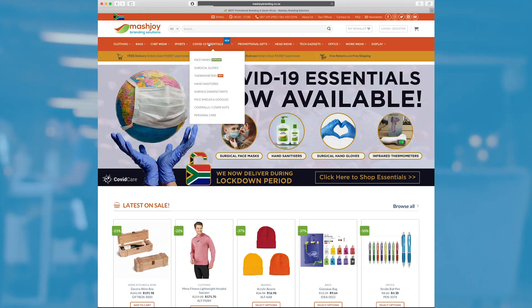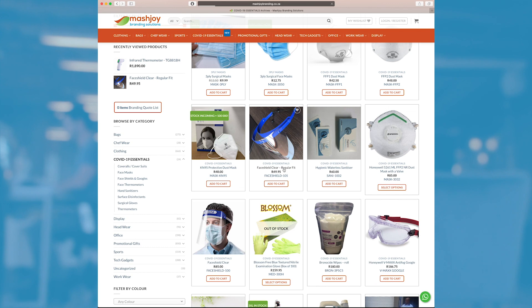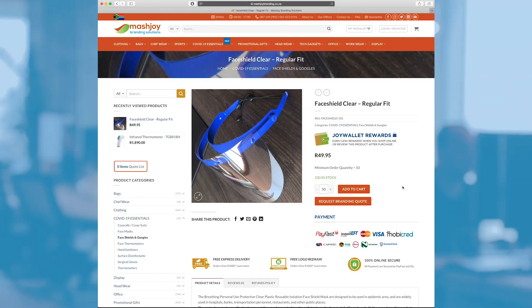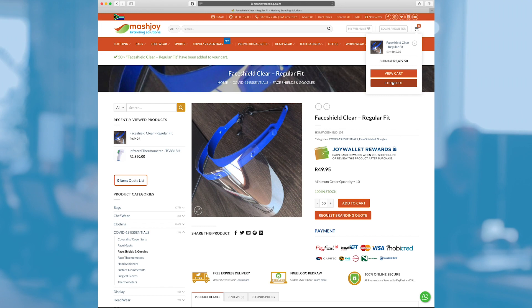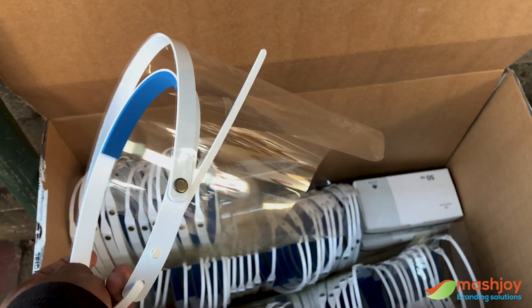We do have a big website so you can order things online. I really love the digital way of doing things, so you can always order things online.